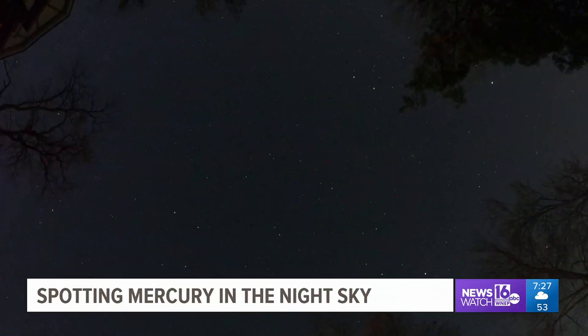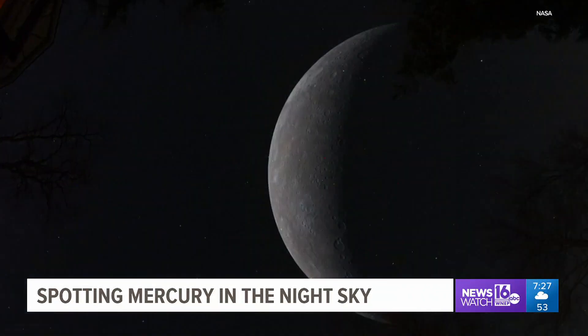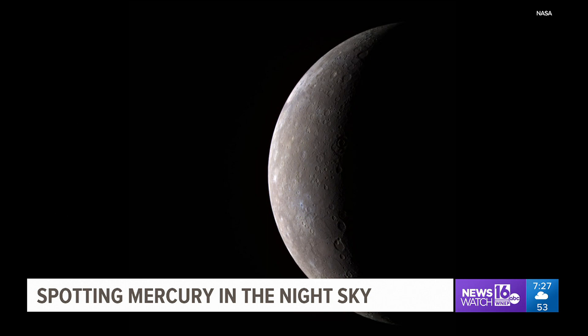You should be able to spot Mercury any clear night this week. With this week's Skywatch 16, John Hickey, Newswatch 16.